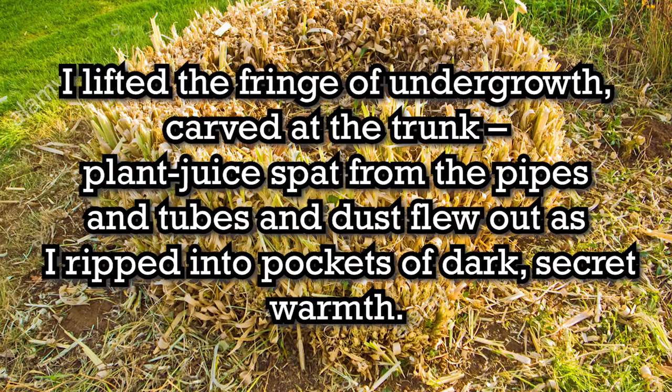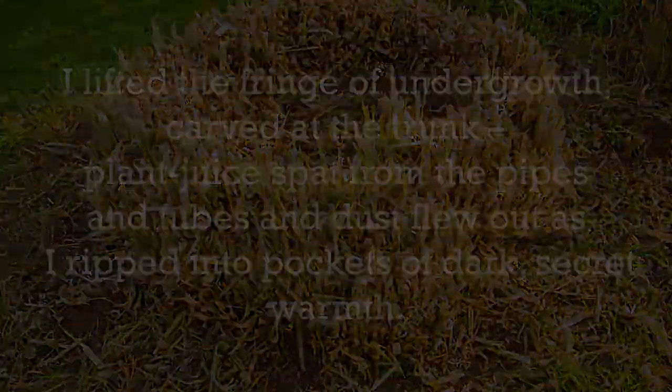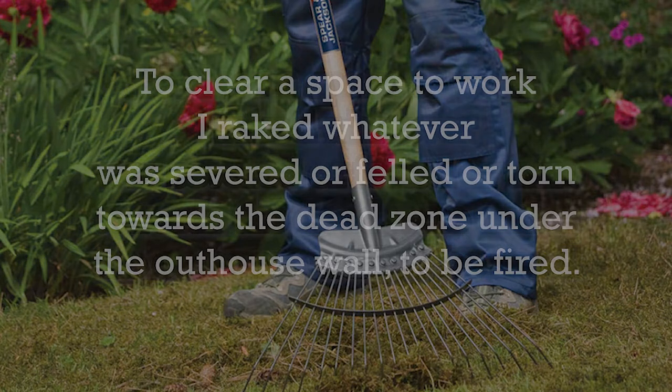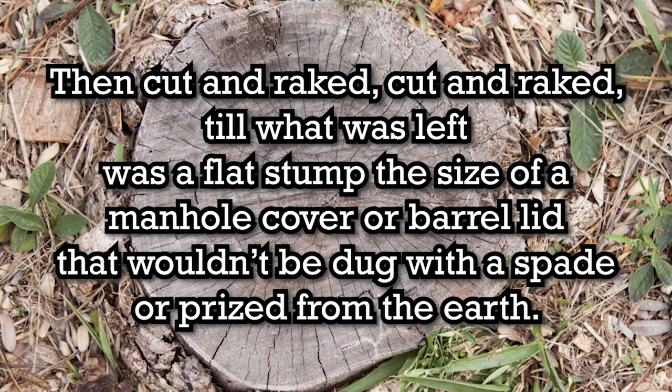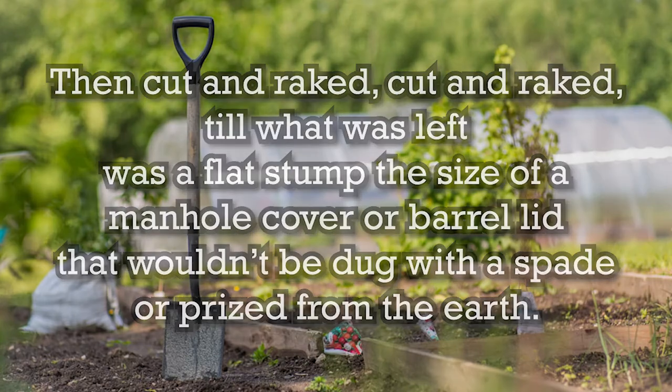This was a game. I lifted the fringe of undergrowth, carved at the trunk. Plant juice spat from the pipes and tubes, and dust flew out as I ripped into the pockets of dark, secret warmth. To clear a space to work, I raked whatever was severed or felled or torn towards the dead zone under the outhouse wall, to be fired. Then cut and raked, cut and raked, till what was left was a flat stump the size of a manhole cover, or barrel lid, that wouldn't be dug with a spade or pried from the earth.